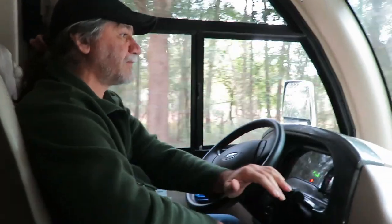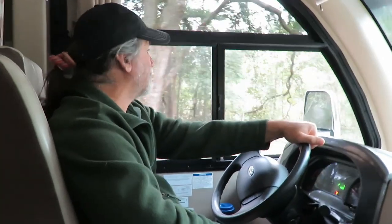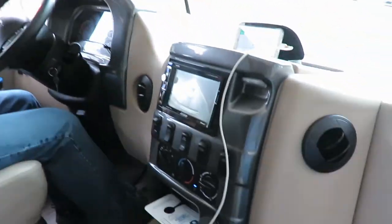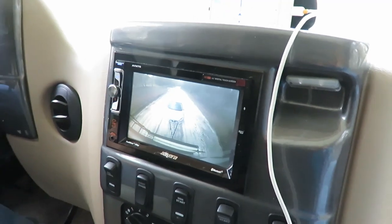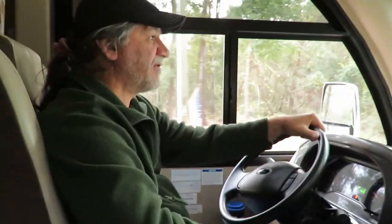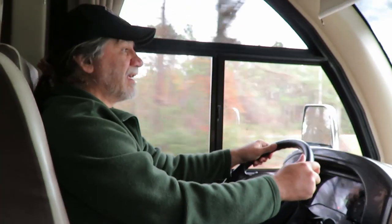We're on our way to Savannah. We're going to stay at Skidaway Island State Park. It's our wedding anniversary — 37 years on the 19th — so this is our trip to celebrate. There's the toad in the backup camera, it's rolling along. We think we're 50 feet total. Let's see how it goes — we're going about 64 mph.